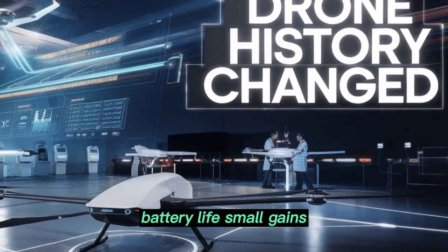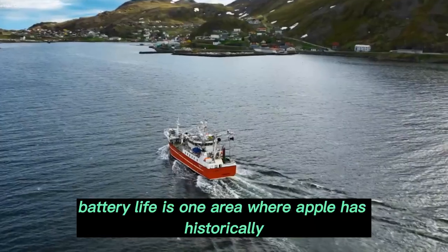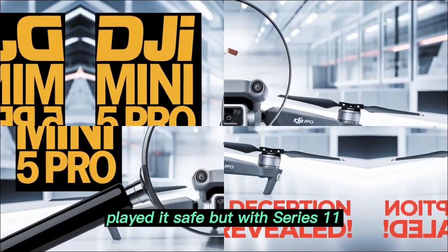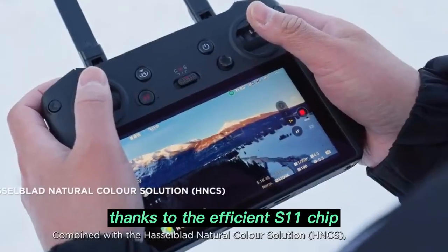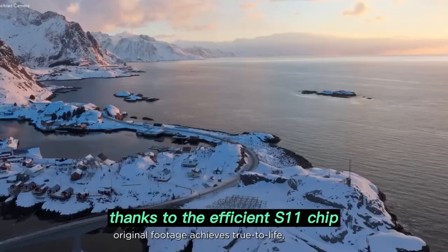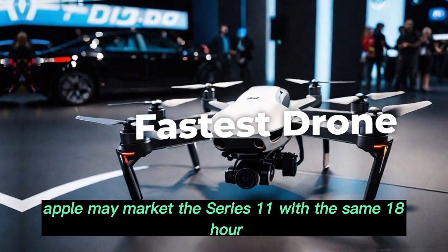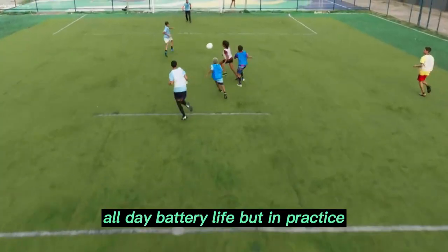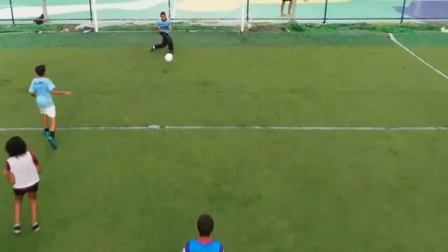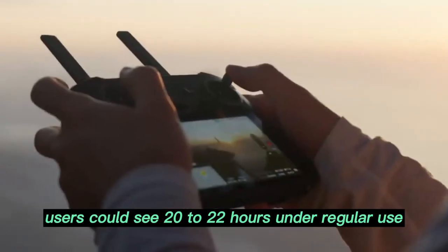Battery life: small gains, big results. Battery life is one area where Apple has historically played it safe. But with Series 11, we could see incremental but meaningful improvements thanks to the efficient S11 chip and watchOS 12 optimizations. Apple may market the Series 11 with the same 18-hour all-day battery life, but in practice users could see 20 to 22 hours under regular use.